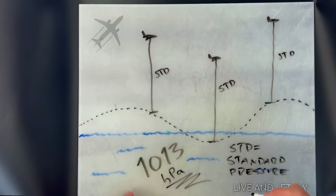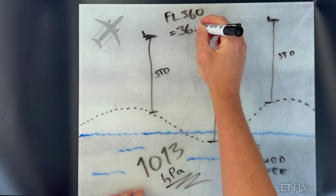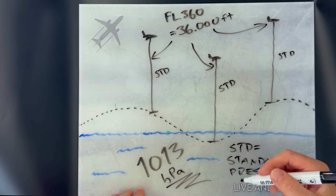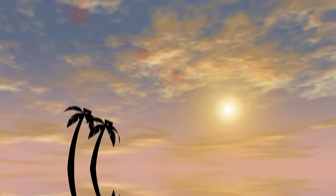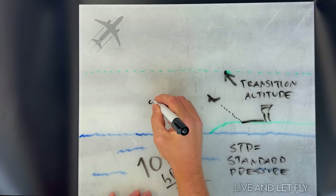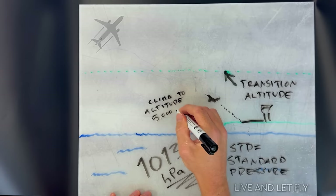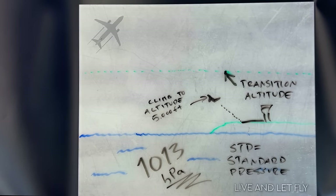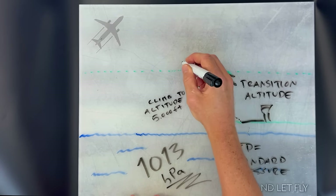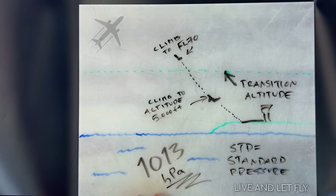Combining this with the fact that actual surface air pressure changes daily, on some days an airplane is actually a bit lower than on other days, even though the flight is flying at the same flight level 360 both times. How does the pilot know where this magical transition level exists? The easiest cue for the pilot is when the controller stops issuing instructions to climb to an altitude and instead starts using the term flight level. So when the controller says 'climb to altitude 5,000 feet,' this is below the transition altitude. When they say 'climb to flight level 70,' that is above the transition altitude. As simple as that.